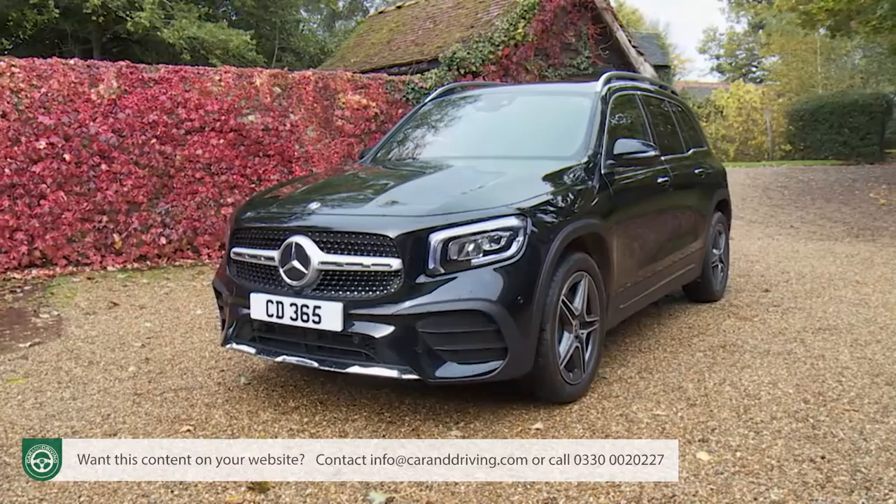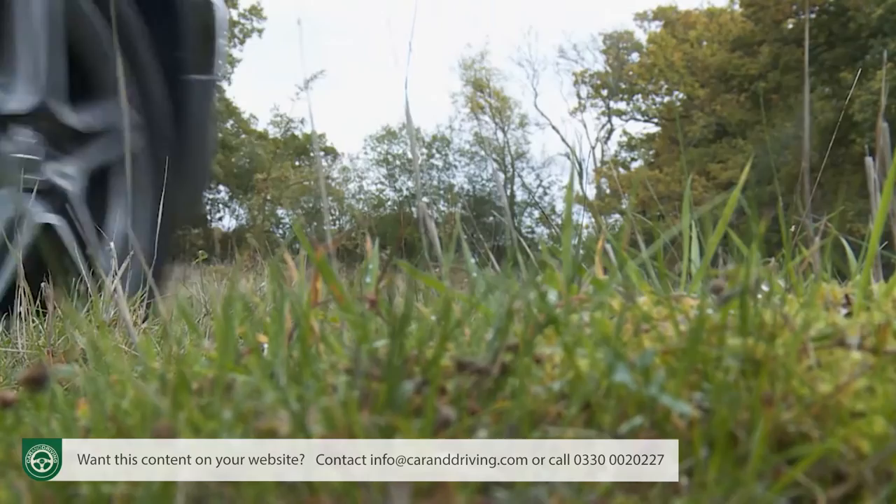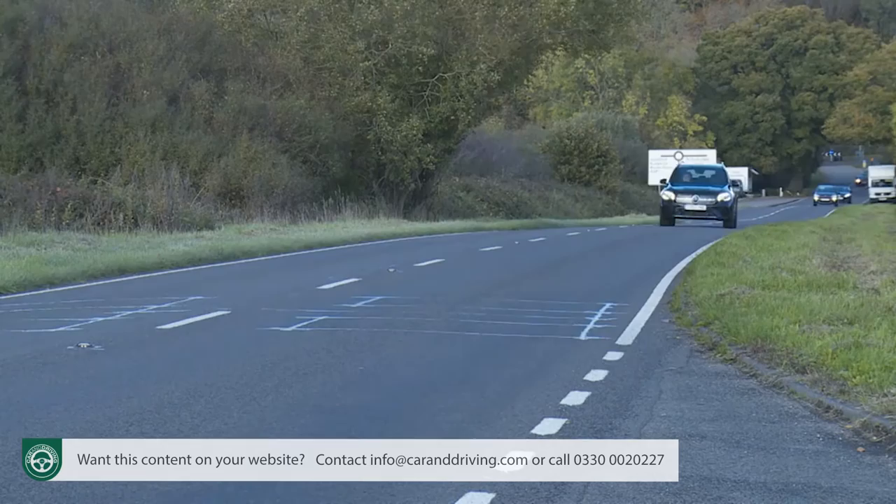The Mercedes GLB delivers to market the first properly practical mid-sized SUV from the three-pointed star. There's enough room for seven seats, enough capability for light off-road excursions, and enough of a premium feel to make other class rivals feel rather low-rent. In short, it's a potentially appealing package.